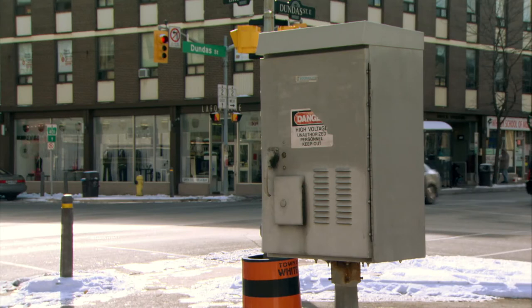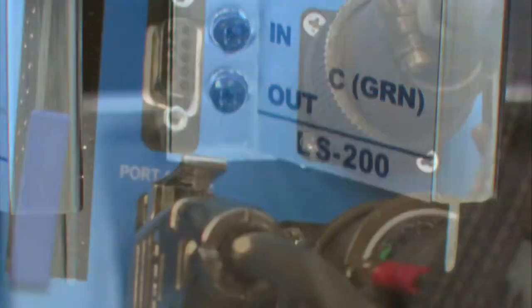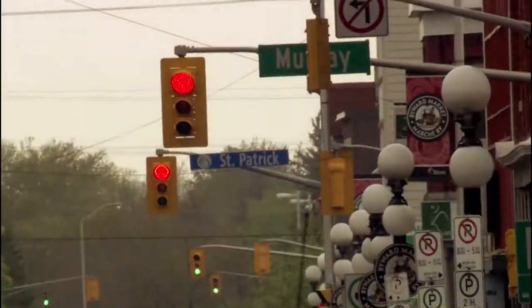These boxes also come with a program called a conflict manager, which makes sure that no one gets hurt from mixed signals. If anything falls out of sync, the box defaults the intersection to a single color. Speaking of color, let's see how the lights work.